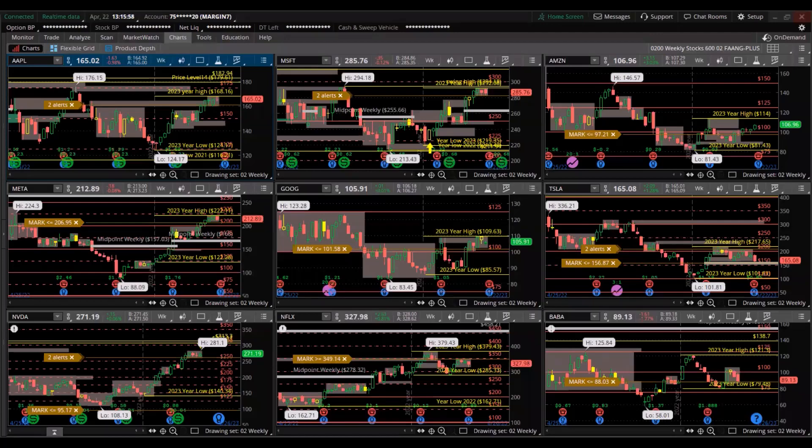Saturday, April 22nd, 1:15 PM New York time. We're looking at the FANG+ stocks, stock indexes, and stock sectors. Changing it up here, I'm going to start off with the FANG+ stocks. We're looking at the weekly charts — each candle represents a week.